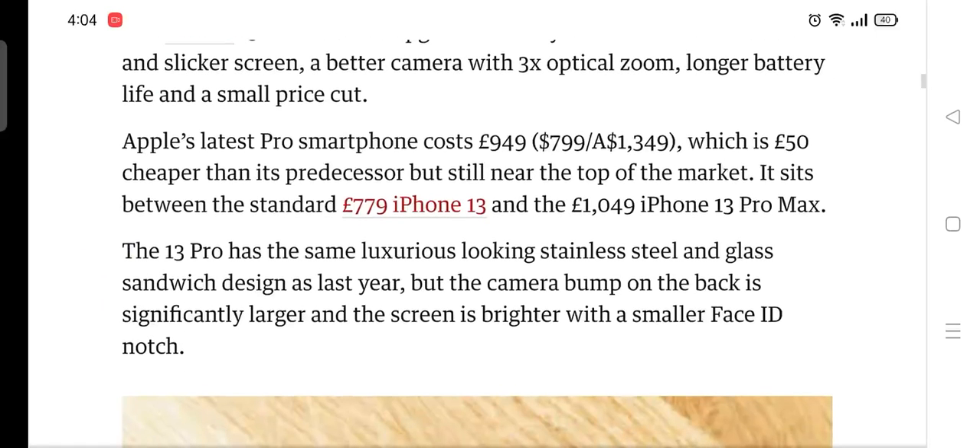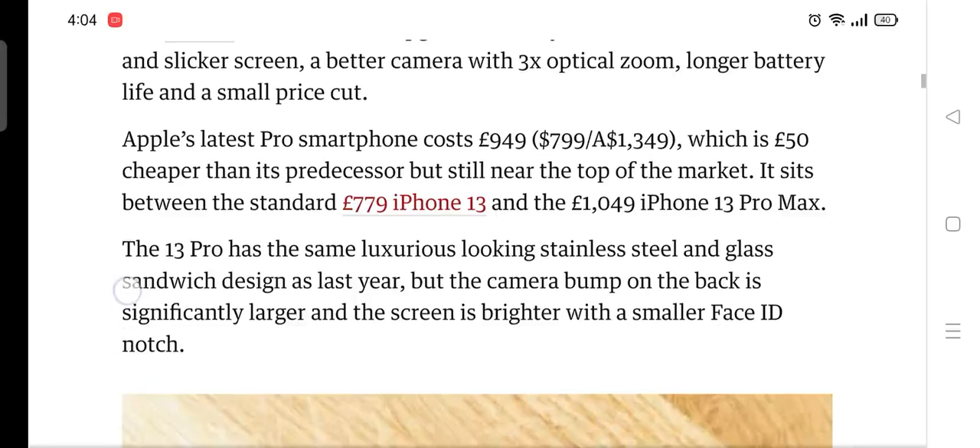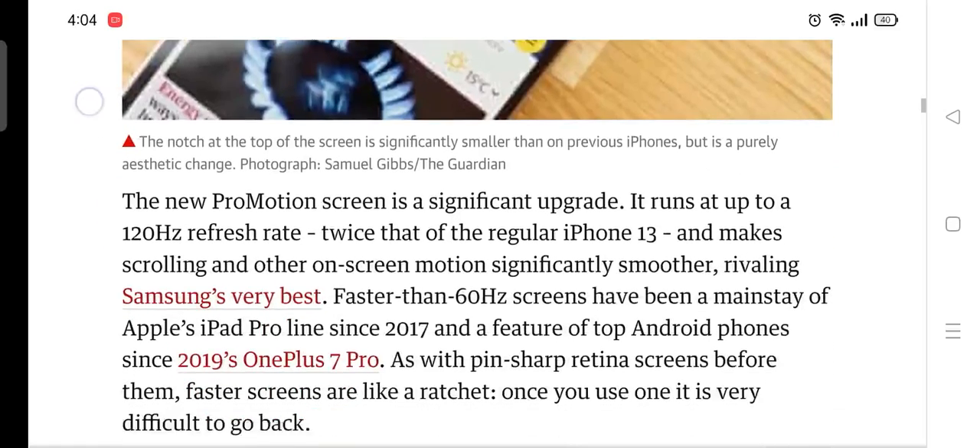The iPhone 13 Pro has the same luxurious-looking stainless steel and glass sandwich design as last year, but the camera bump on the back is significantly larger, and the screen is brighter with a smaller Face ID notch.